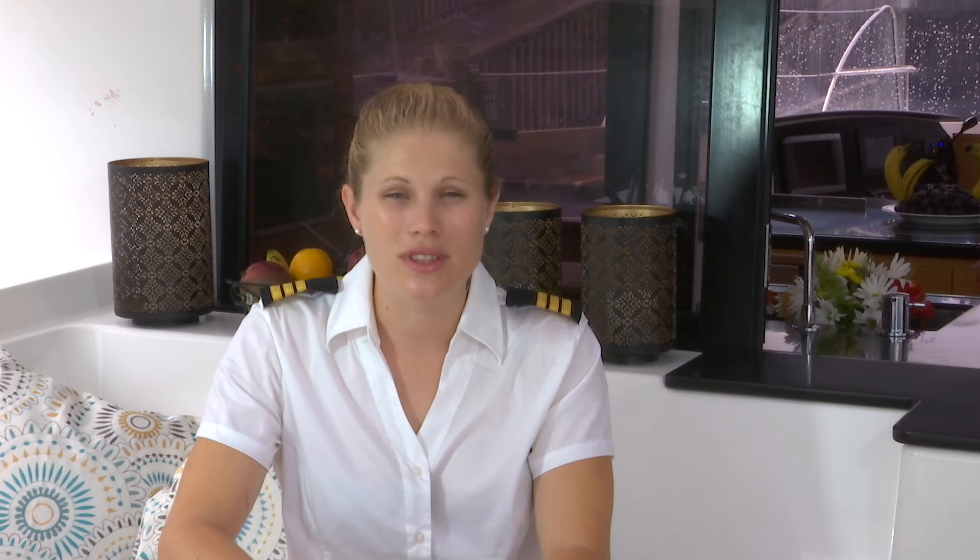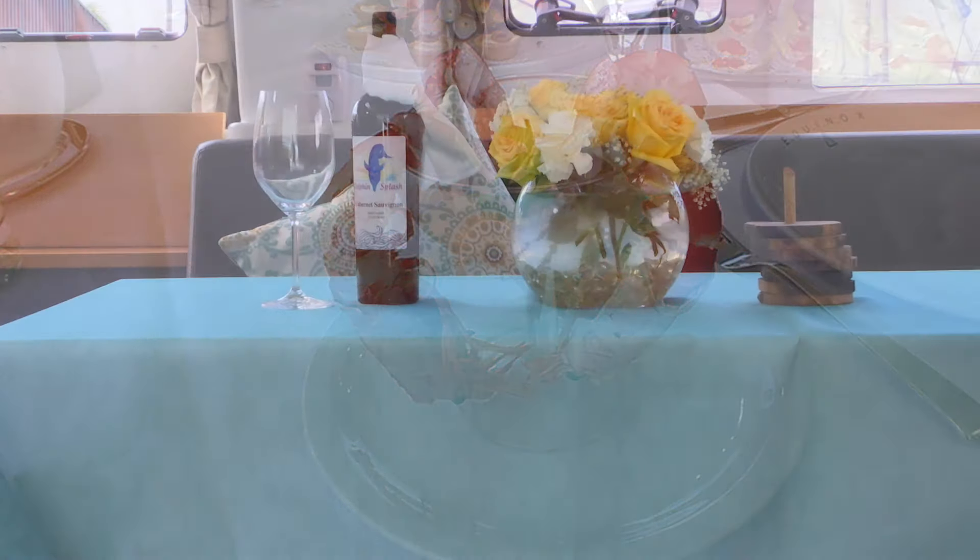You enjoy an amuse-bouche to whet your appetite before you start, as well as a petit four and a digestive to finish off your meal perfectly. I offer an array of dishes, all custom suited to your preference.